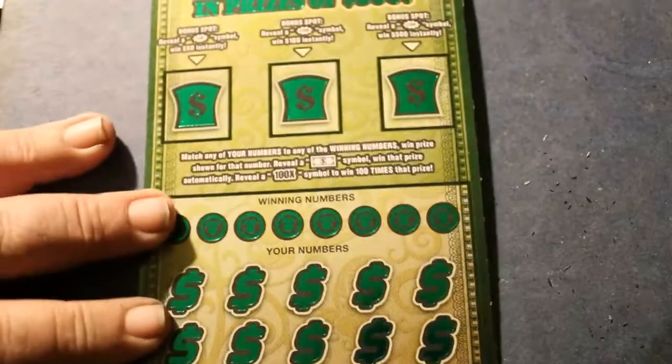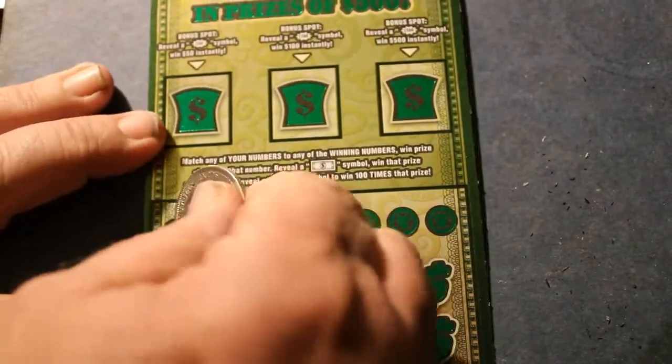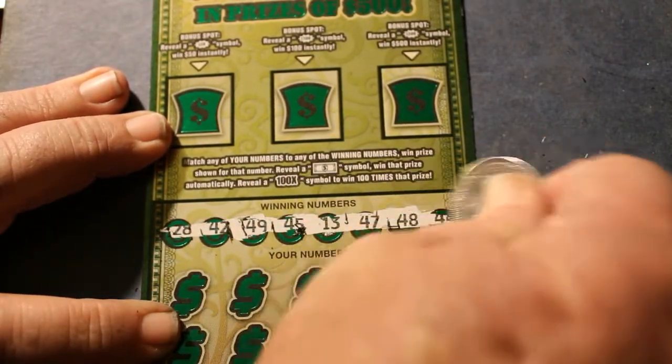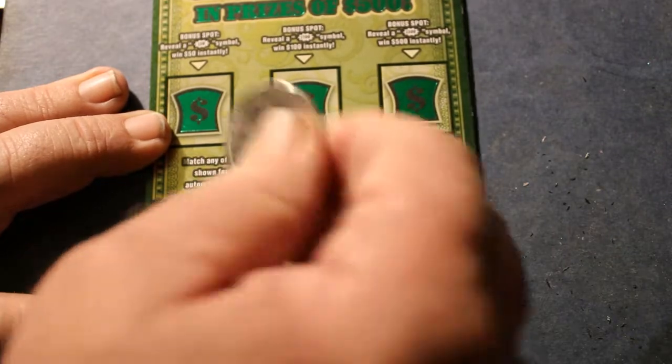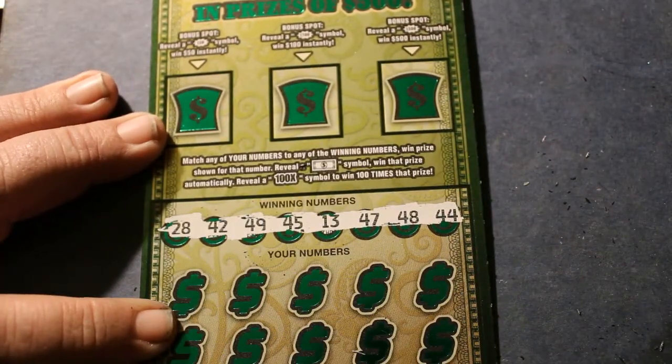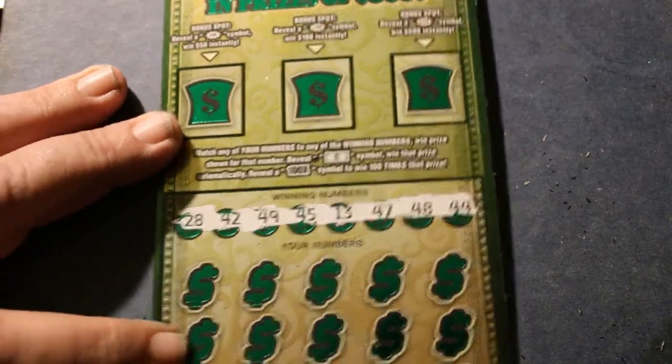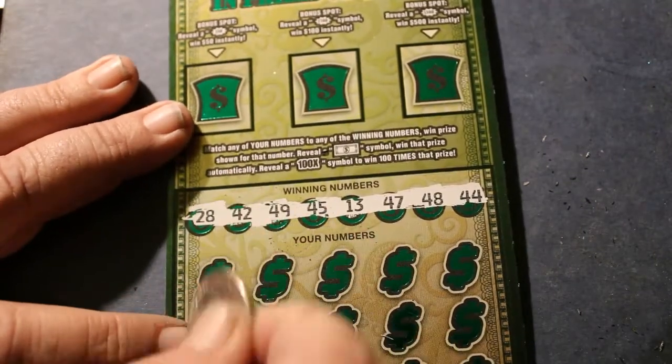Okay, moving on to the last one. All righty — ticket 14 winning numbers are: 28, 42, 49, 45, 13, 47, 48, and 44. No low numbers anywhere on this one.